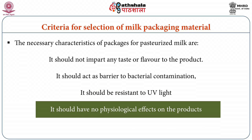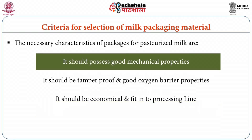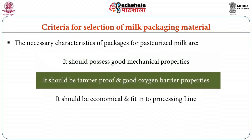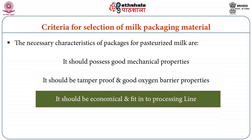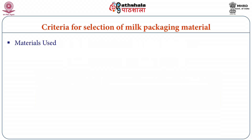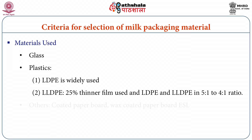The packaging material should have no physiological effects on the product, should possess good mechanical strength such as sealing, tensile, and structural strength, should be tamper-proof to avoid adulteration, should possess good oxygen barrier properties, and should be economical. The materials used for packing of pasteurized milk include glass bottles, plastics in the form of different films made from LDPE and LLDPE, coated paperboards, and wax-coated paperboards for extended shelf life milk.